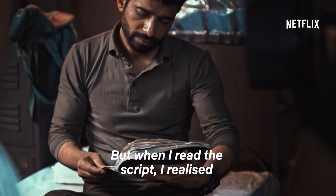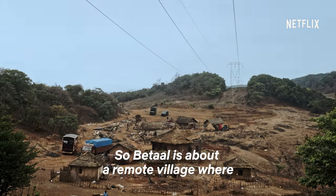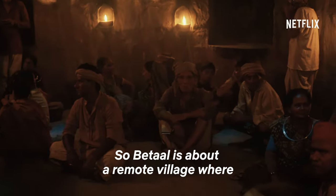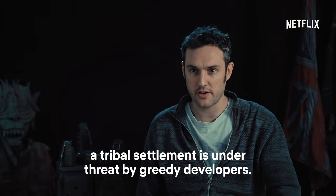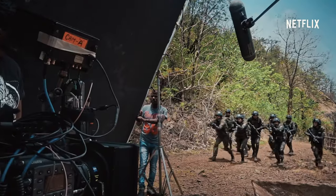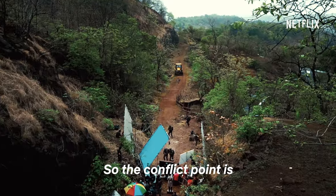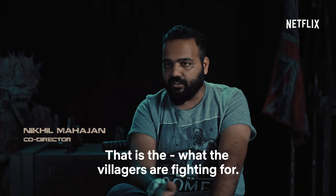But when I read the script, this is another type of Beytal. Beytal is about a remote village where a tribal settlement is under threat by greedy developers. The conflict point is the tunnel cannot be opened — that is what the villagers are fighting for.